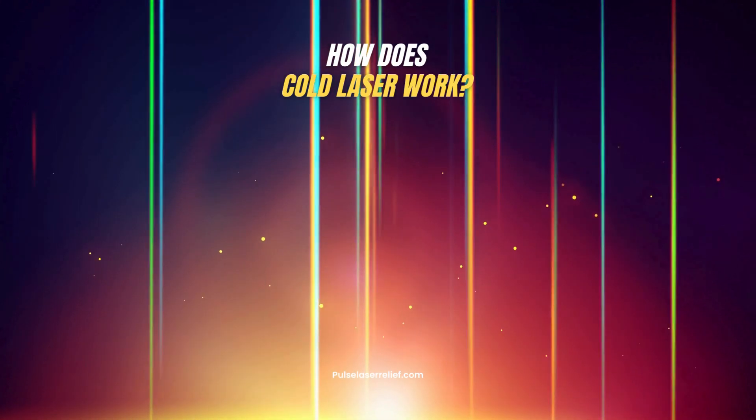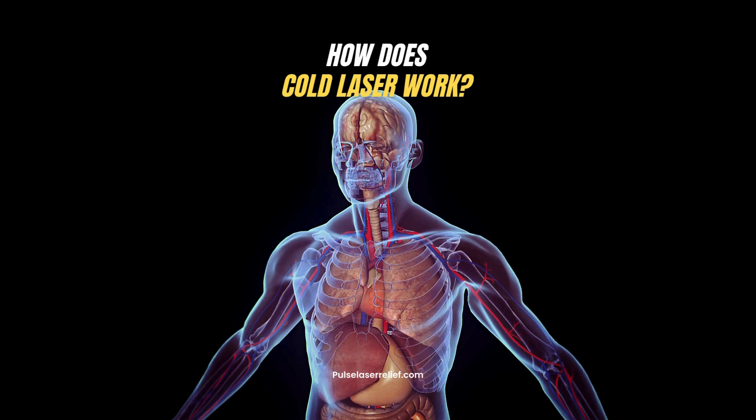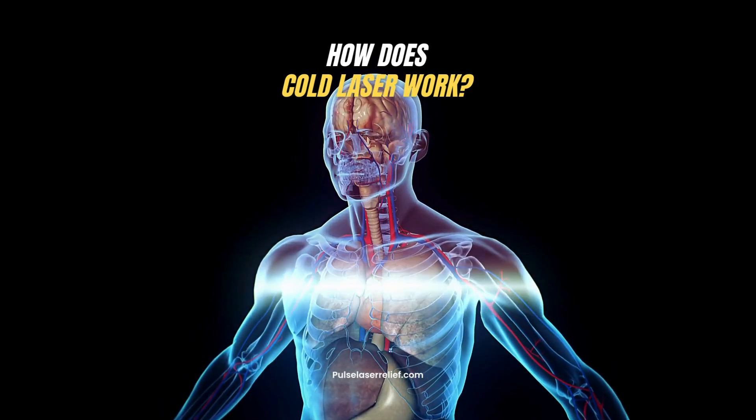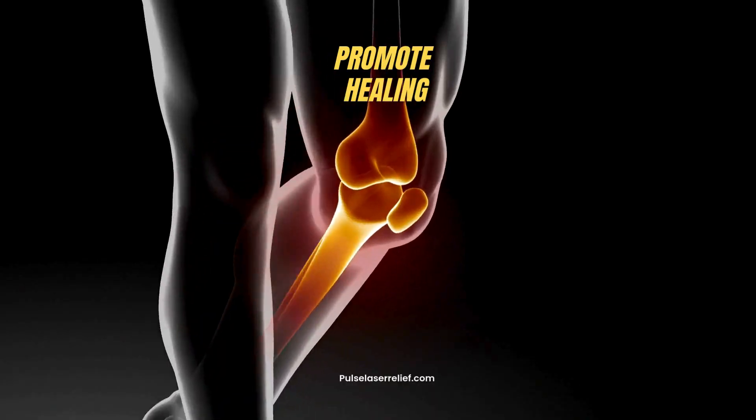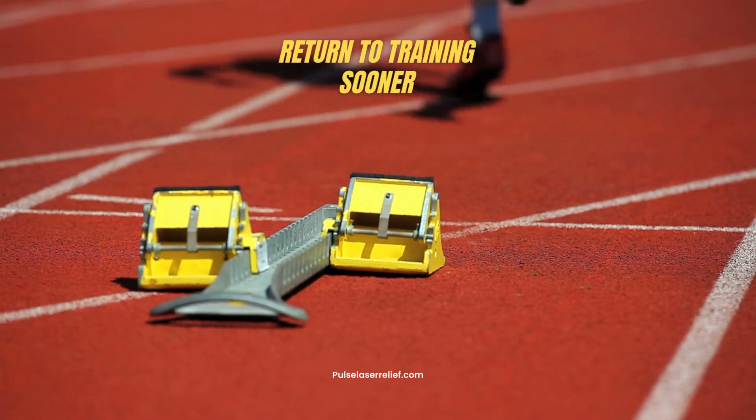Cold laser therapy uses specific wavelengths of light to penetrate deep into tissues, triggering the body's natural healing process. It is clinically proven to reduce inflammation, promote healing, and accelerate recovery in muscles, tendons, ligaments, and bone.